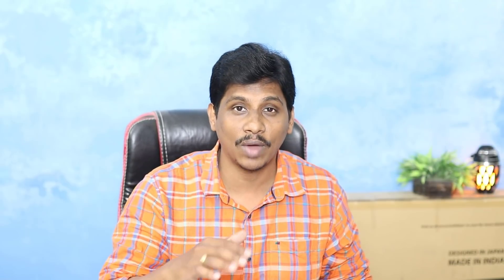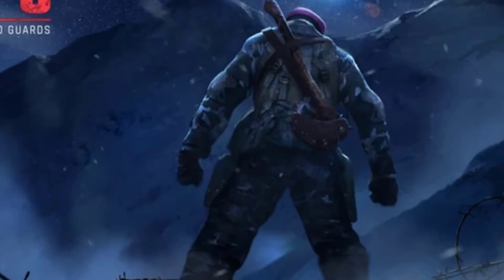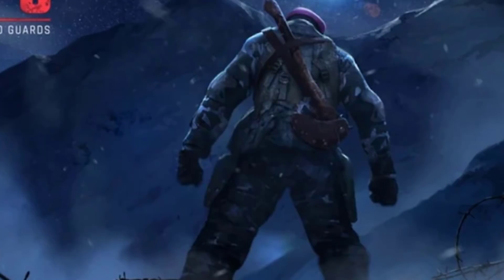If there are any rumors, the M62 will be available on mobile. Next, this is FAU-G. Pre-registration launched on January 26th. There are now 1 million pre-registrations. PUBG is banned and there are many other games that are banned. So this is the pre-registration.